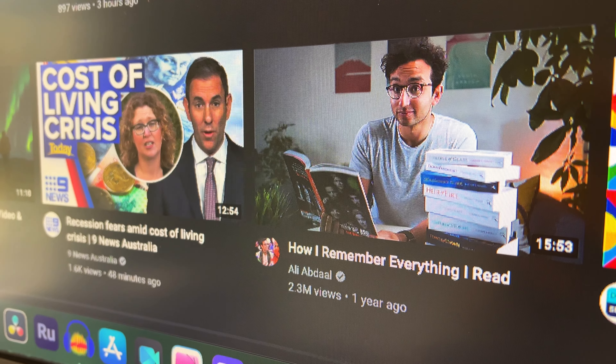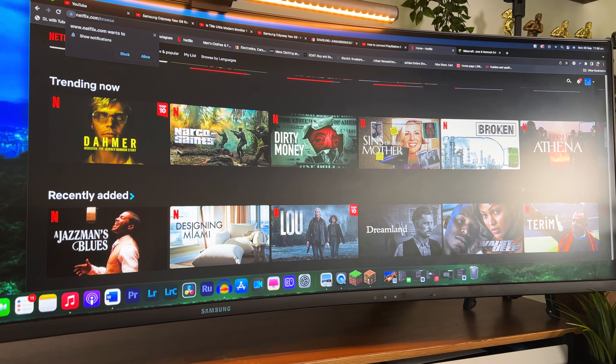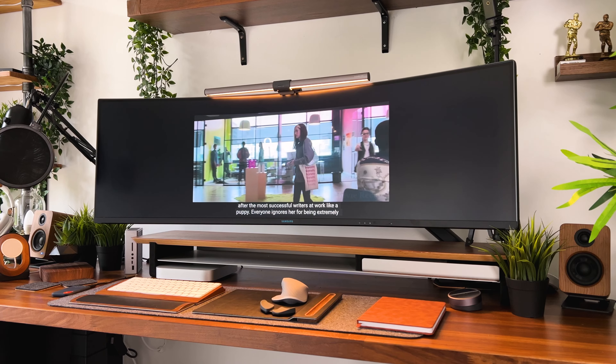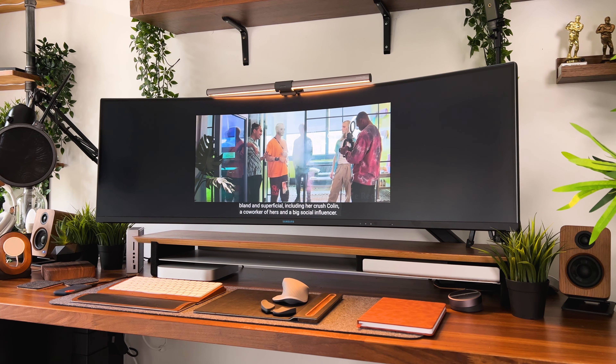You might ask: what about watching TV shows and movies? Well, I'm sure most of you have seen the cinematic black bars that appear at the top and bottom of the screen in some movies. In the case of a super ultrawide, they appear on the sides of the screen, and if that doesn't quite fit your taste I'd recommend watching on a smaller window.